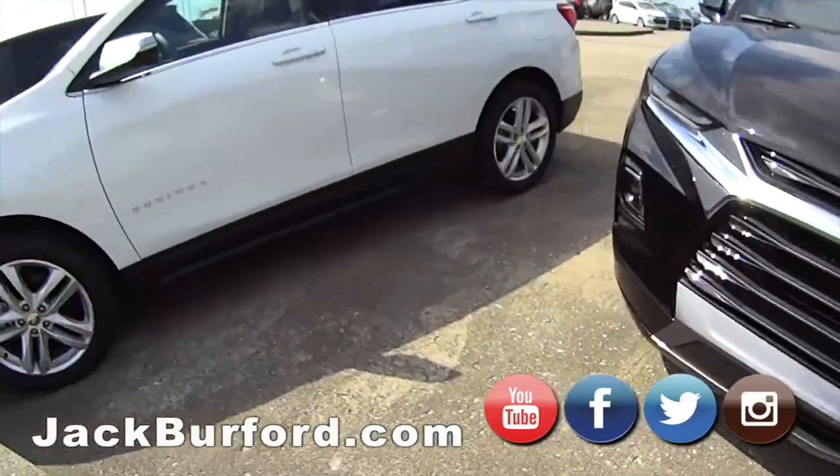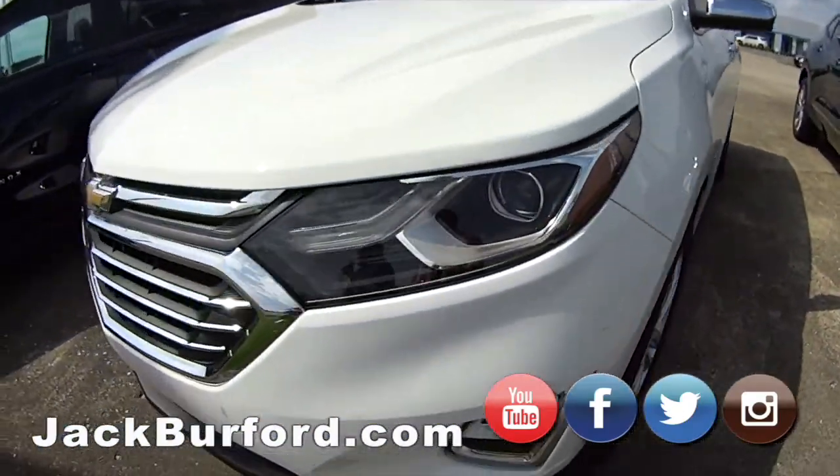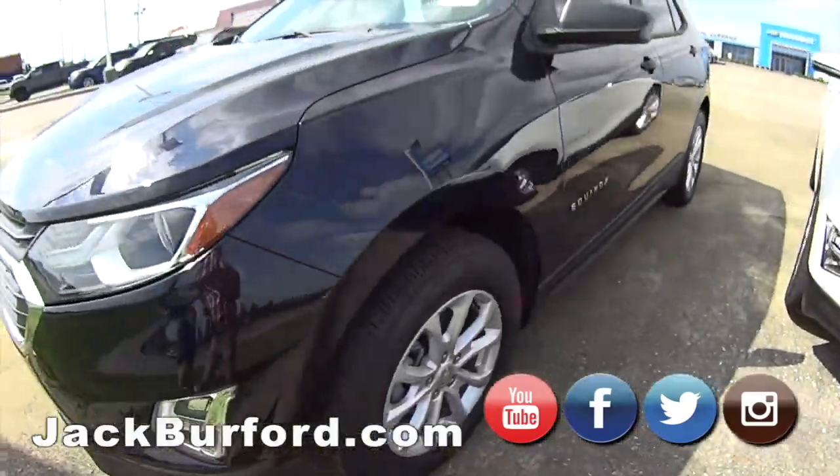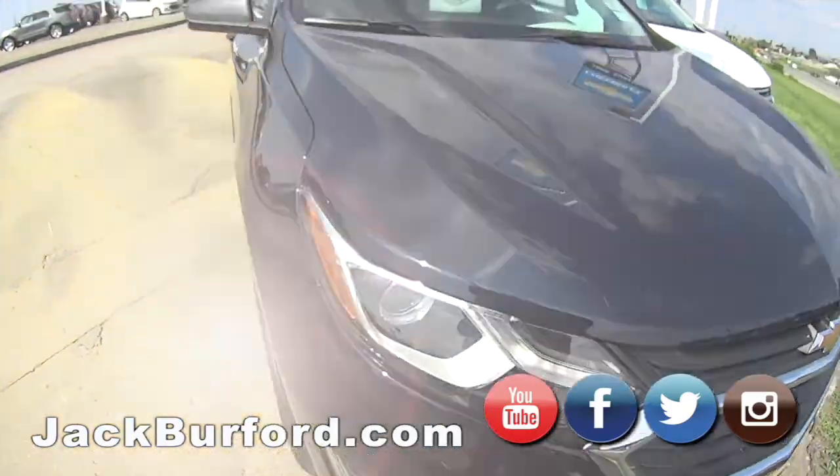Then we've got some more Equinoxes down here. This first white one right here — that's a Premier Equinox, front-wheel drive, super great car. Then we have a LT front-wheel drive. Check it out, folks.